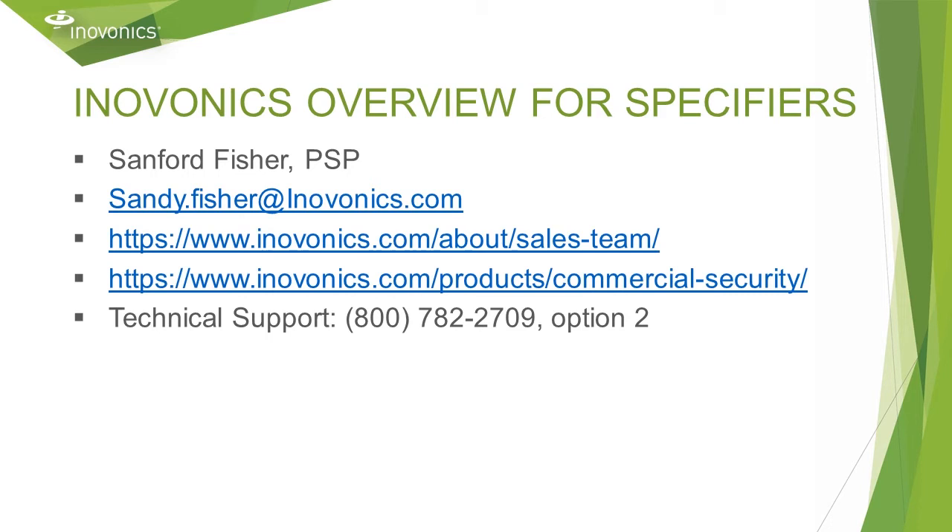This recorded webinar will provide an overview of InnoVonix wireless technology, products, and applications. If you would like a PDF copy of this slide deck, email me and I'd be happy to send it to you. Here are a couple of links for identifying your main contact at InnoVonix as well as how to get more detailed product information such as data sheets, installation instructions, and design drawings.